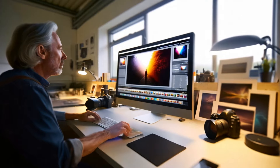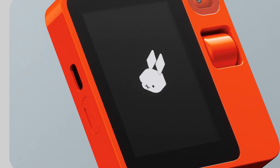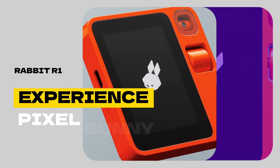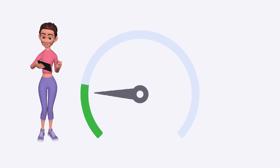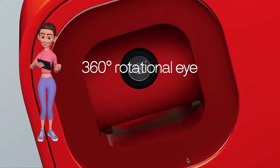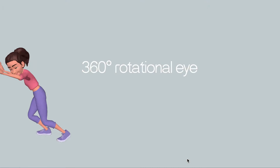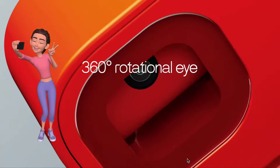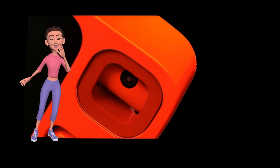What really sets the Rabbit R1 apart is its interface. With a pixel art-styled bunny, the Rabbit R1 brings a touch of nostalgia and whimsy to the world of AI — it's not just about function, it's about creating a user experience that's enjoyable and engaging. It also features a rotating camera for computer vision. This isn't just a camera; with its ability to rotate and capture images, the Rabbit R1 can help you explore the digital world in a whole new way.